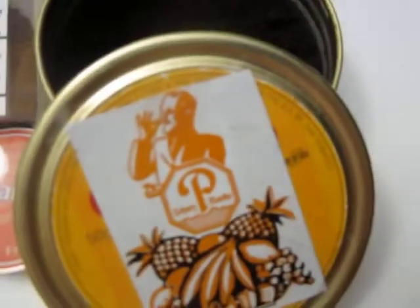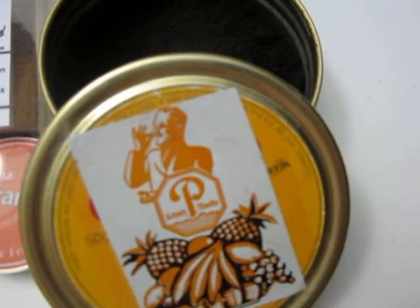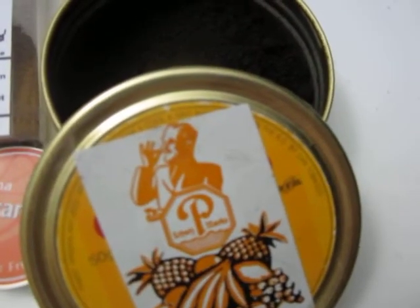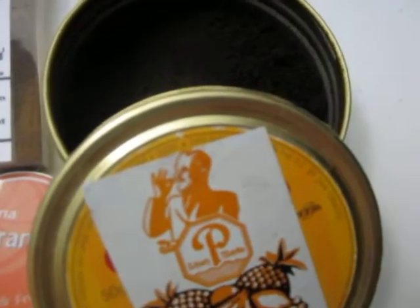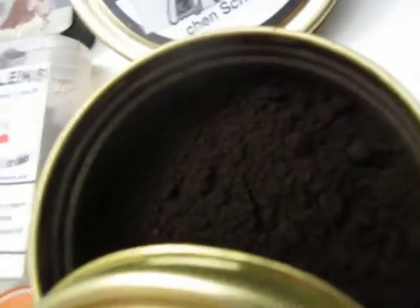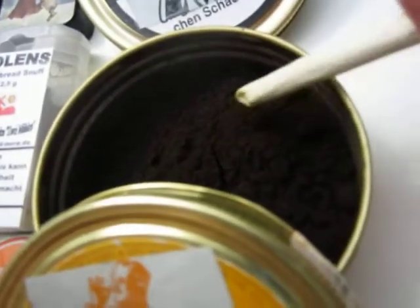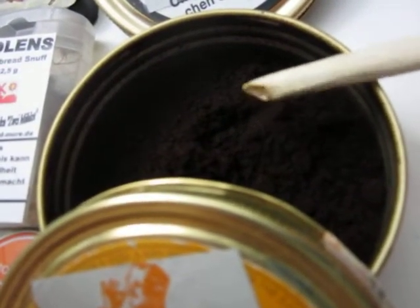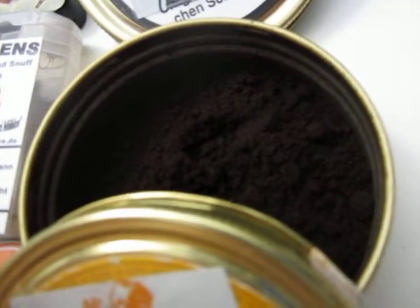And here we have tropical fruits — southern fruits. It's called Sudfrucht, which means southern fruit. It's exotic fruits. This is an amazing snuff, very very nice. It's moist, it's coarse, and it tastes like dark chocolate with